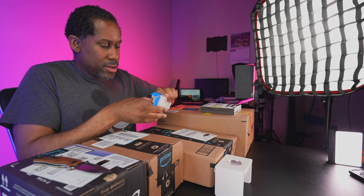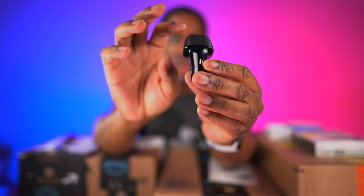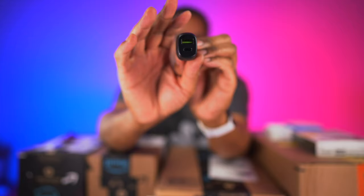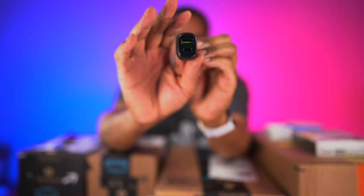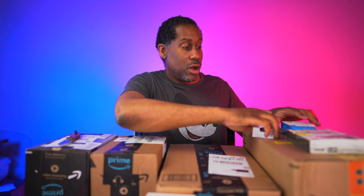We also have a fast car charger — the Andobille dual USB fast car charger. Let's open this up. It has a really nice carbon fiber-ish look and it's really small for a car charger. There's a USB-A and a USB-C port on there, which is great because more and more devices are USB-C now. I have USB-C phones, computers, tablets, and GoPros — pretty much everything is USB-C nowadays.